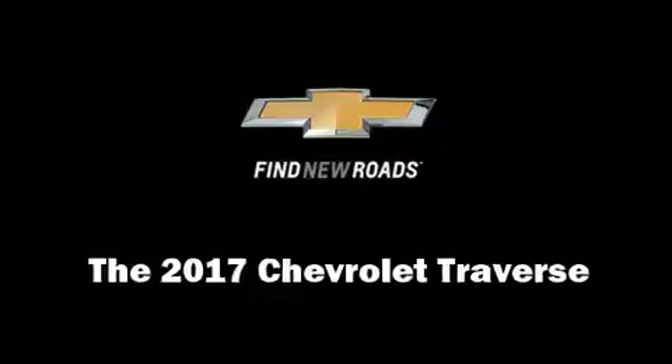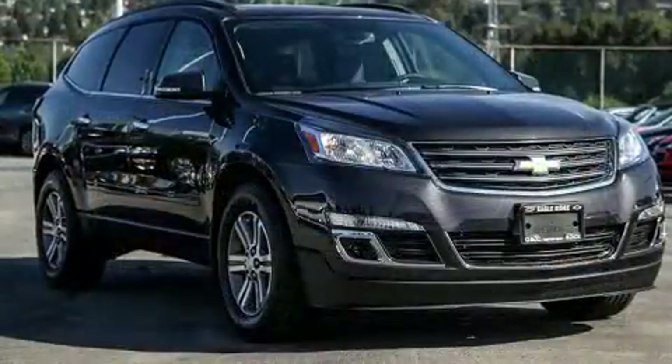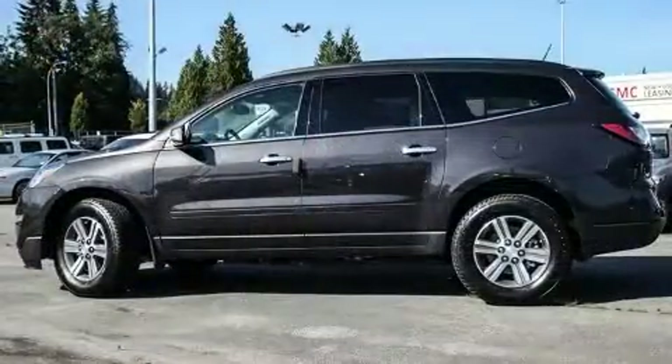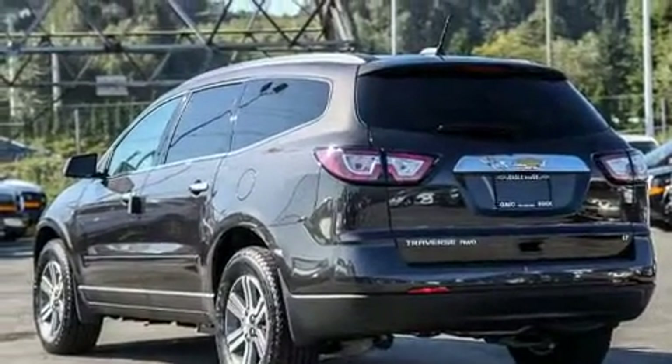The 2017 Chevrolet Traverse: under the hood you'll find a six-cylinder engine with more than 270 horsepower. For added security, dynamic stability control supplements the drivetrain.